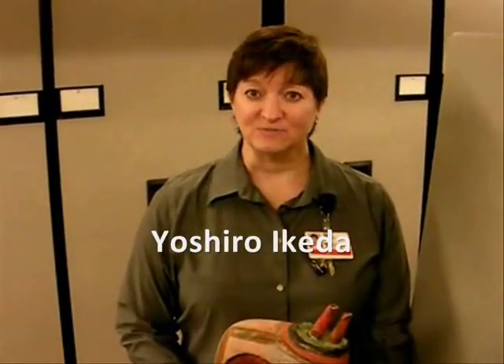Yoshiro Ikeda is very special. He has been teaching at Kansas State University in Manhattan, Kansas for many years. He has just retired from that college, and he has been one of the more influential artists in Kansas for probably this whole century.